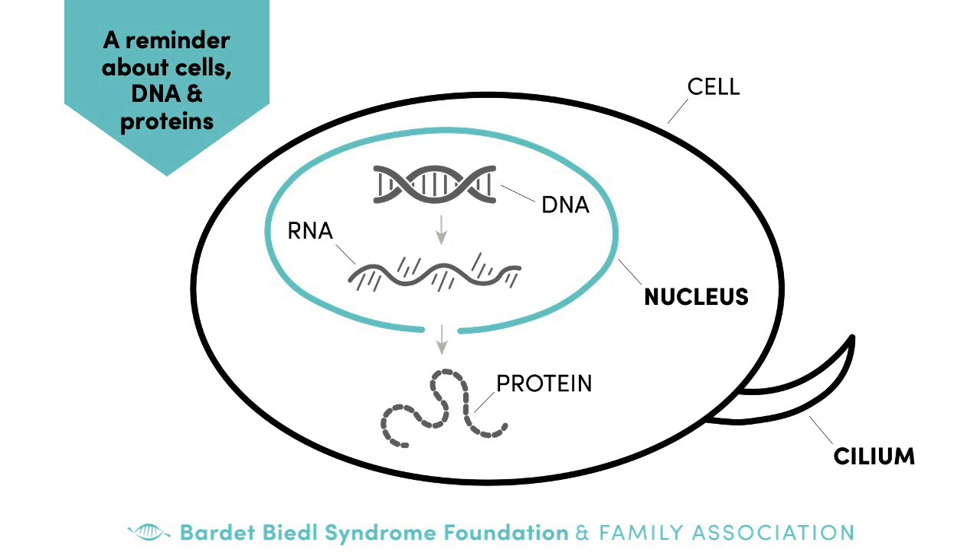Through a series of steps called transcription and translation, a protein is made that matches the instructions in a gene. Following the same analogy, think of the protein as a house. If everything in the blueprint is right, you get a really nice house where everything works correctly. But if there are changes or errors in the gene, then the house you make from that blueprint isn't going to be quite right — you might get a house where the roof leaks or there's a hole in the floor. That's what happens with any genetic condition: a change in a gene leads to a protein that isn't built quite the right way.